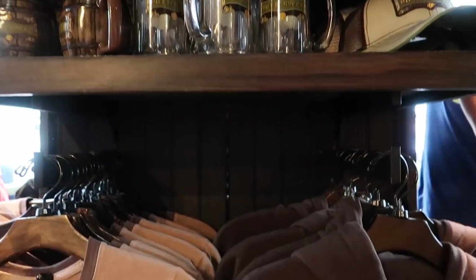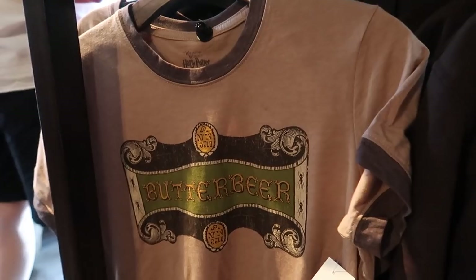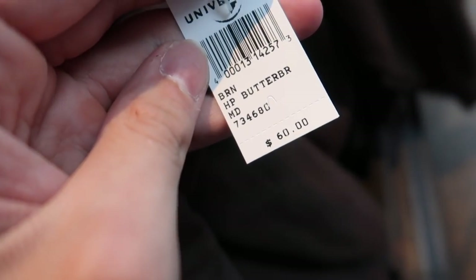They have a butterbeer section. You can get a t-shirt or a hoodie. The t-shirt is $35 and the hoodie is $60.